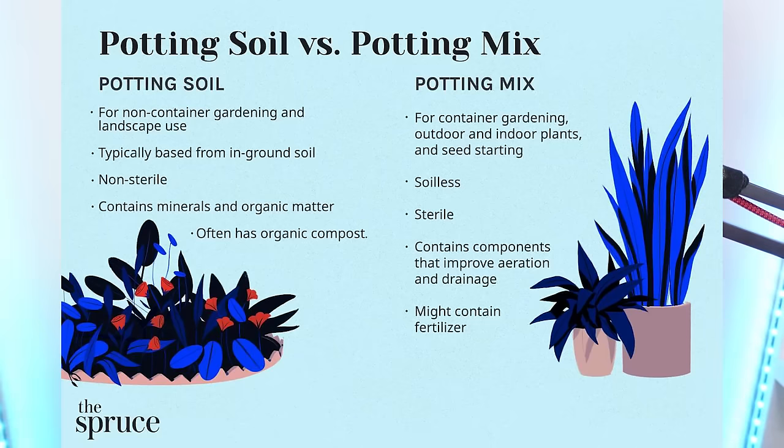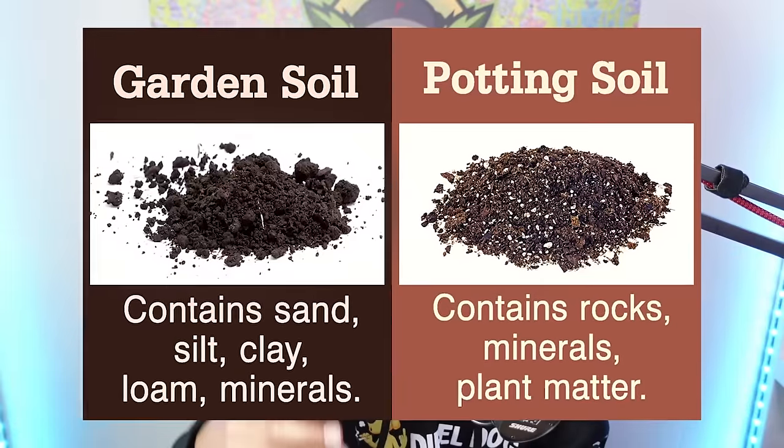If you need to buy a lot of it, that price can rack up. There are a lot of variables for potting mixes and other soil options at any garden store. A lot of people don't even know there's a difference between potting mix and potting soil — not everything is potting mix, some things might just be garden soil, which is completely different.